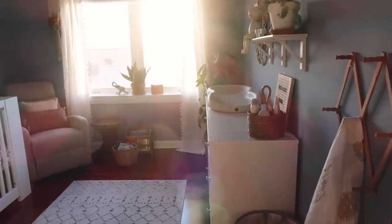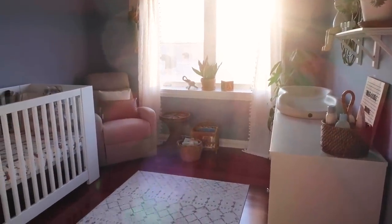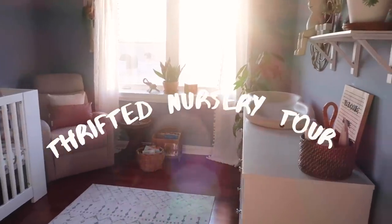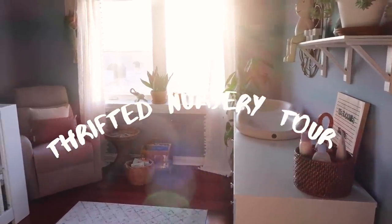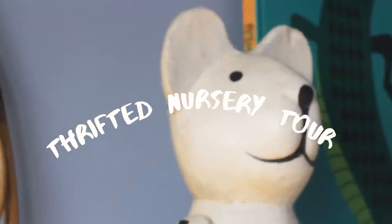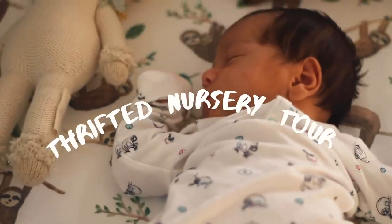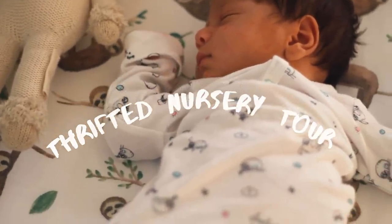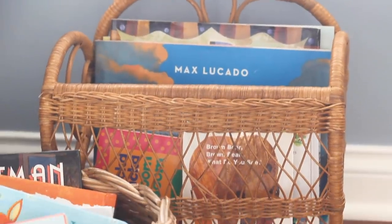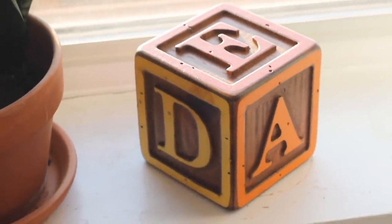Hi everyone, welcome back to the Nicole and Richie channel. This video is one I've been very excited to film — it's our official thrifted nursery tour. So many of you know Richie and I love thrifting, and in this Pinterest era there is so much pressure to have nice things. People think you need to spend tons of money on home decor, but you really don't.